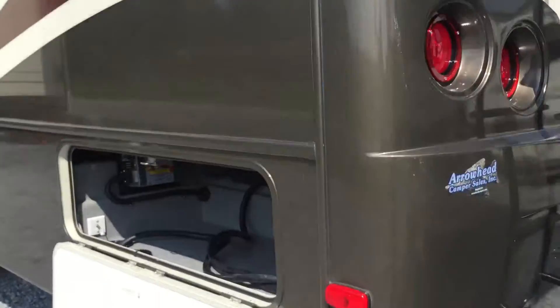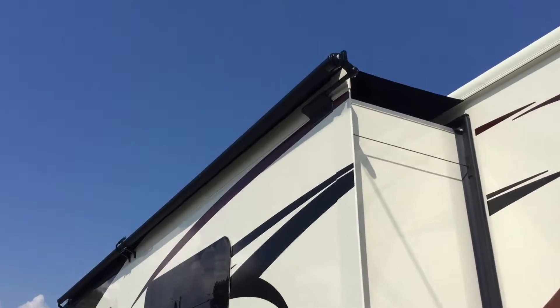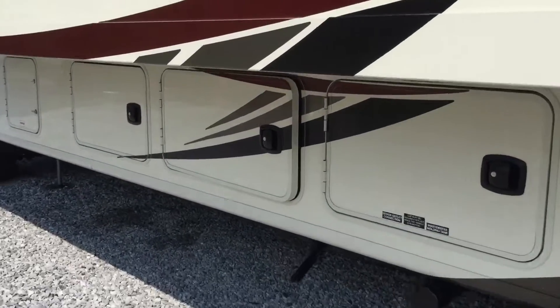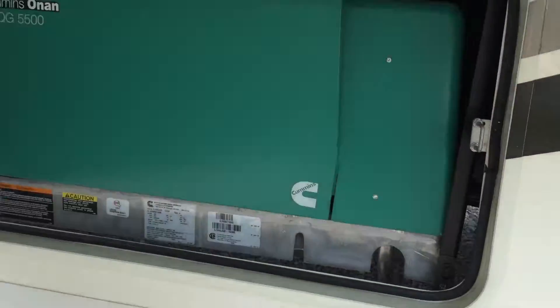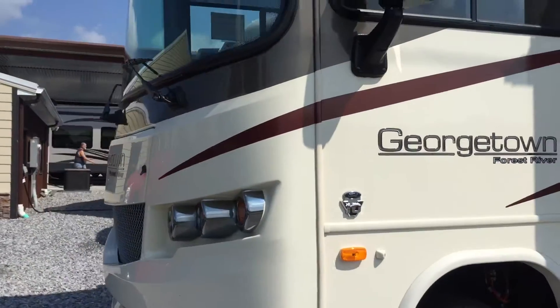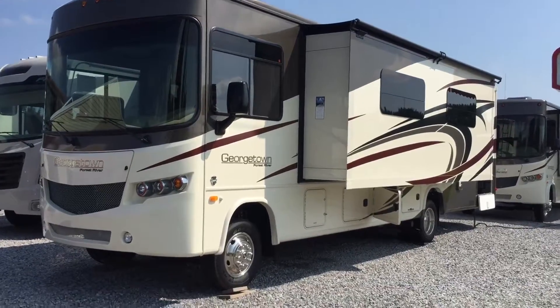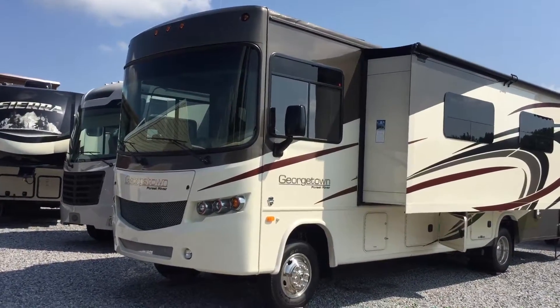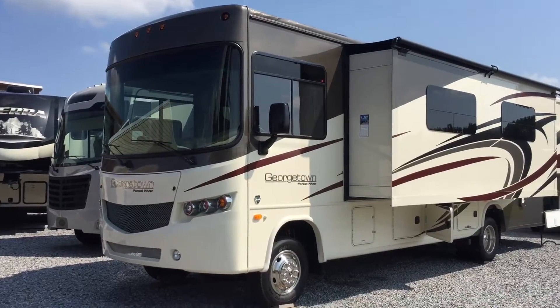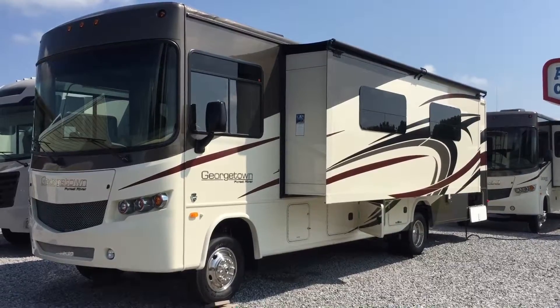There's a ladder for roof access and you can see the backup cameras right there. On the other side is the pass-through storage, and a second slide with an awning cover. The generator is here as well. So to recap: this is a 2017 335 DS Georgetown Motorhome — a two-slide motorhome with a rear bedroom, all stainless steel residential style appliances, solid surface countertops, two slide rooms with awning covers, an electric awning, hydraulic leveling jacks, and partial paint. Here at Arrowhead Camper Sales in Mayfield, Kentucky.